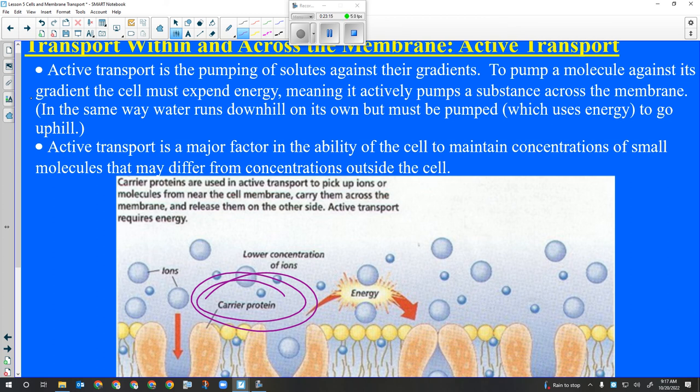What if a cell needs to take in something bigger? It can't really force its way through - if something forces its way through the membrane, the membrane will rupture and the cell will die.